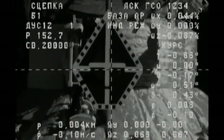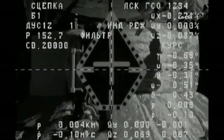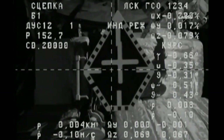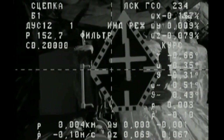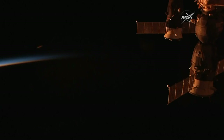Contact, capture — docking confirmed. Docking confirmed at 2:30 a.m. Central Time, 3:30 a.m. Eastern Time, as Progress and the International Space Station flew 250 miles over the South Pacific. A flawless arrival for the Progress 66 cargo craft, the second resupply craft to reach the International Space Station within 24 hours.